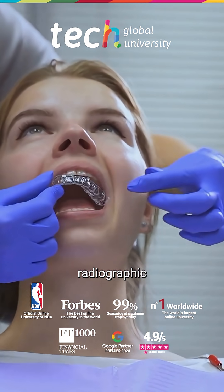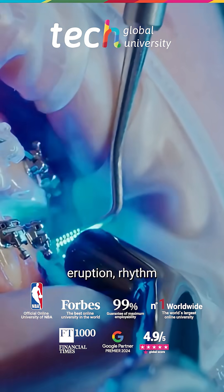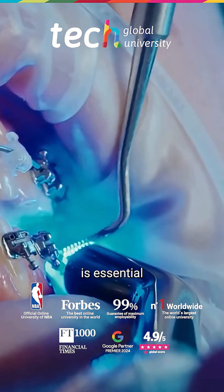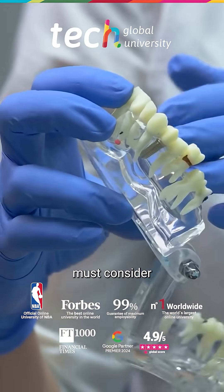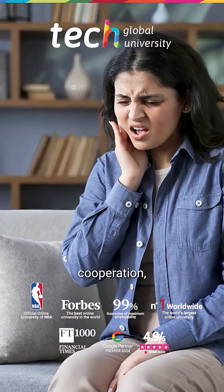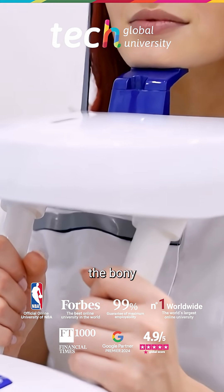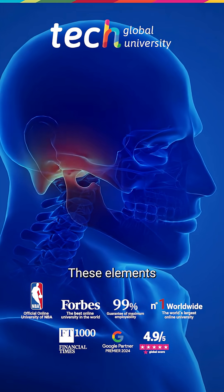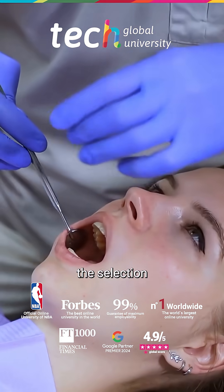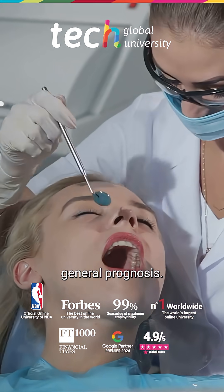Precise clinical and radiographic diagnosis, combined with knowledge of the eruption rhythm and dental turnover, is essential for designing an effective treatment plan. Furthermore, the professional must consider factors such as patient cooperation, individual dental chronology, the state of the bony structures, and the growing facial profile. These elements directly influence the selection of the type of appliance, the treatment duration, and the general prognosis.